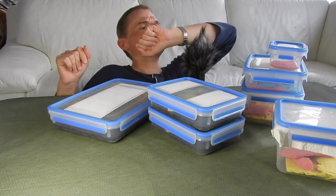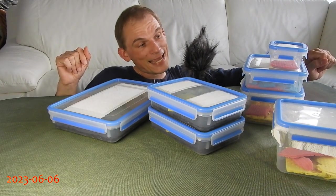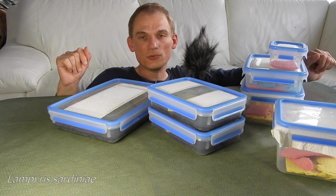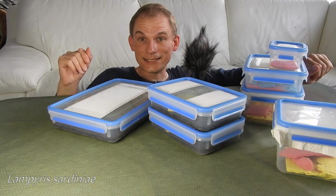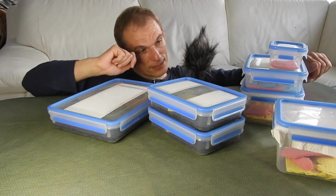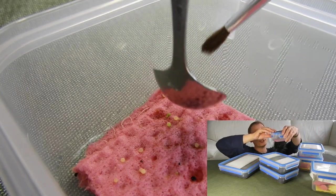It is the 6th of June 2023 and it is time for a little update on my colony of Sardinian glowworms that I have kept now for almost 10 years. Next year it will be 10 years and the most recent generation is generation 25, but I still have a lot of eggs and they are currently still hatching.